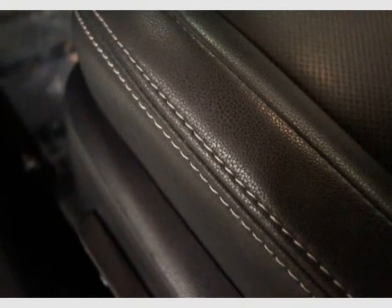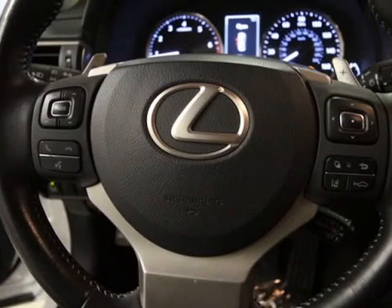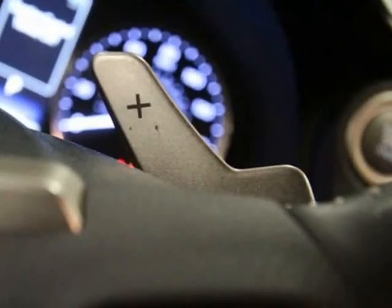Lexus Safety System includes pre-collision system with pedestrian detection, high-speed dynamic radar cruise control, lane departure alert with steering assist, and intelligent high-beam headlamps.